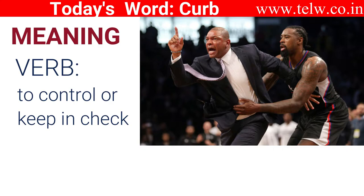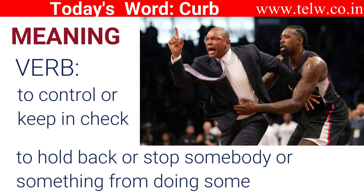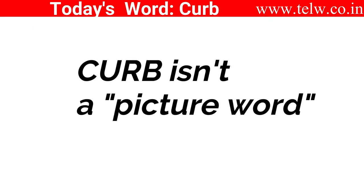It means, as a verb, to control or keep in check, to hold back or to stop somebody or something from doing something. Curb isn't a word you can easily draw a picture of. You will need to use it till you get the picture.